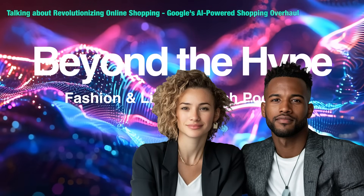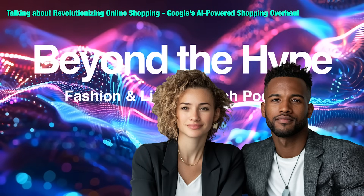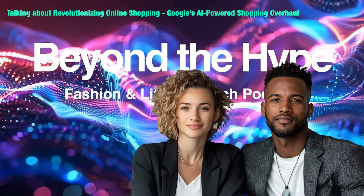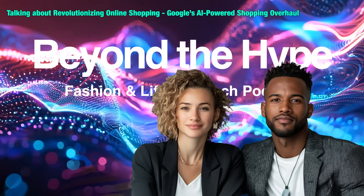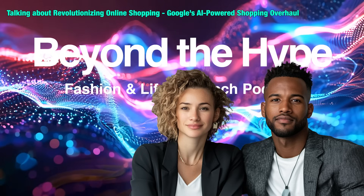Have you ever spent hours online trying to find the perfect thing? You scroll and scroll and nothing seems quite right. It's easy to get lost in the endless options. Like last week, I was trying to find a new pair of headphones — it took forever. Online shopping can be a bit of a maze sometimes.